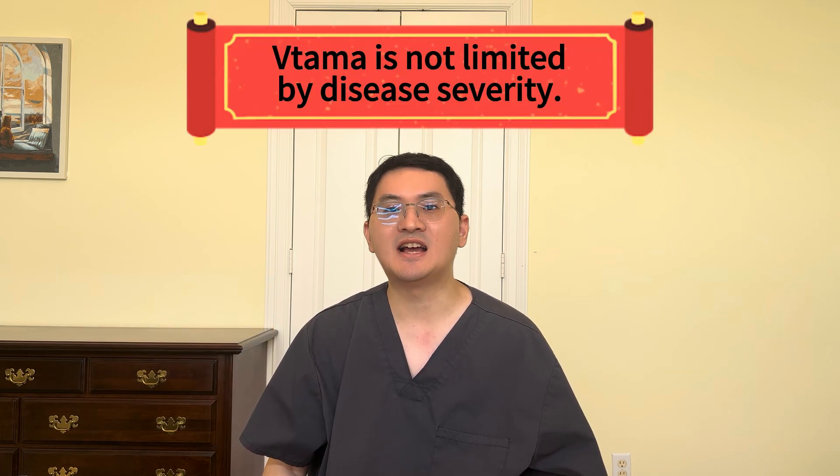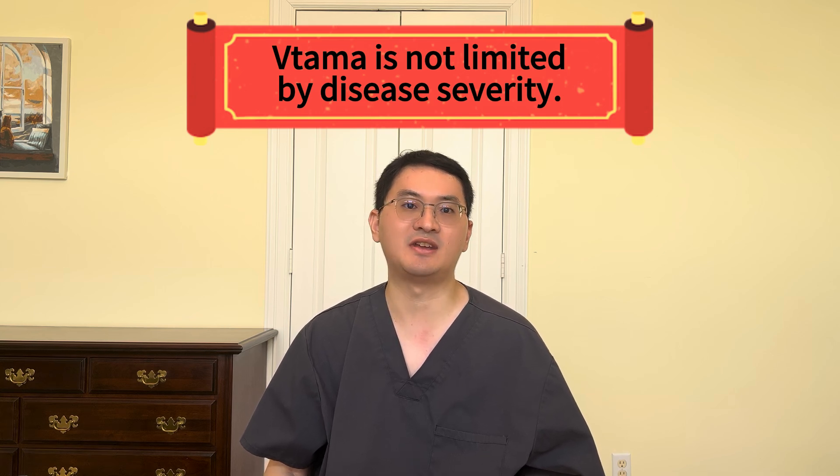Unlike many other medications, Vitama is not limited by disease severity. It can be prescribed for mild, moderate, or severe cases. It is currently available only in cream form, with no approved ointment formulation.